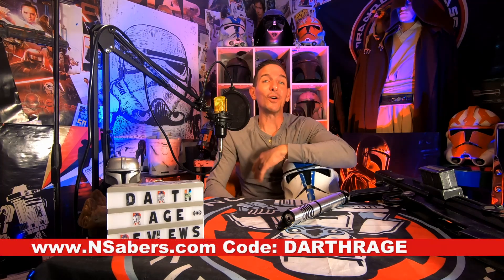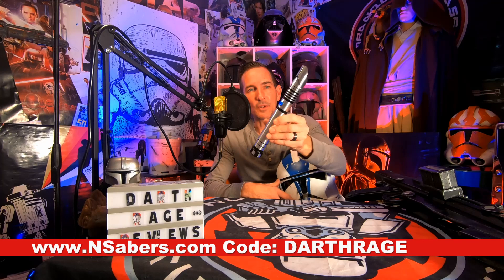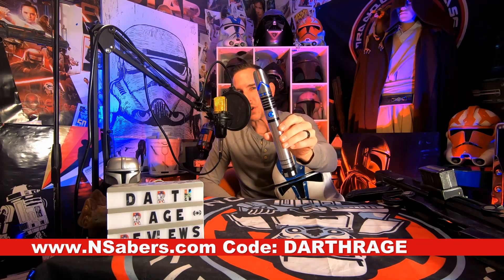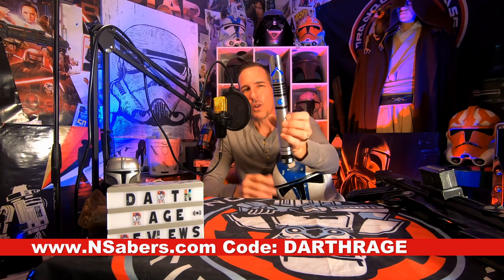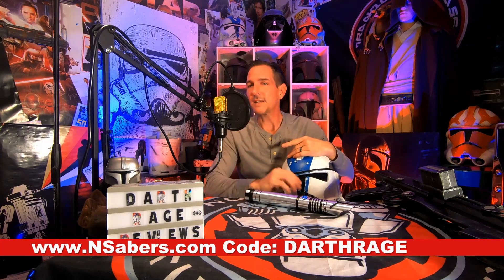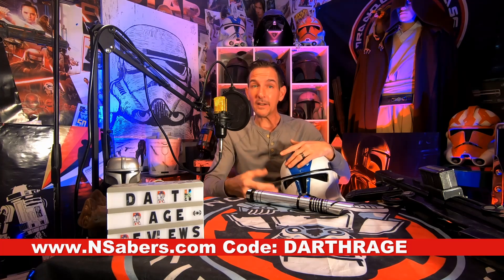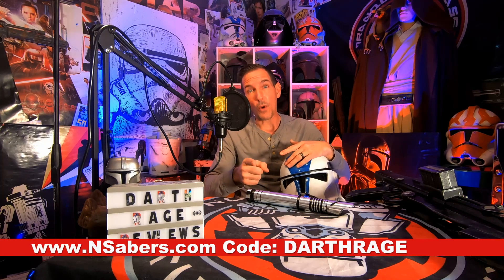The other affiliate partnership — I've only got two, so it's really easy to remember — is from a lightsaber company called InSabers. That's where I got this Mandalorian themed lightsaber with NeoPixel gesture controls. It's a whole lot of fun to play with. At InSabers.com they have basically any hilt that you want. You can get a discount by using code DARTHRAGE at checkout — it's a 7% discount, which could add up especially on a lightsaber. Very happy that they approached me with that.